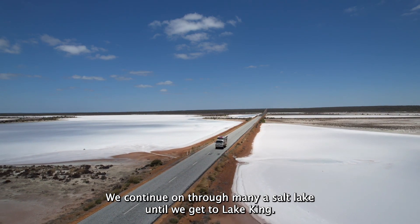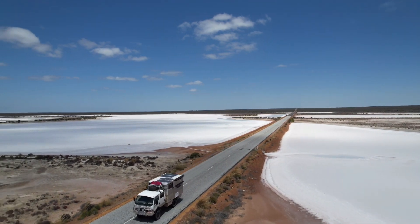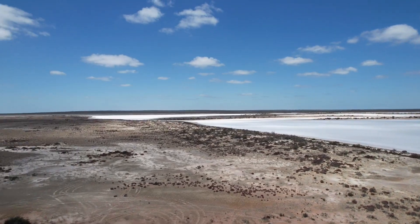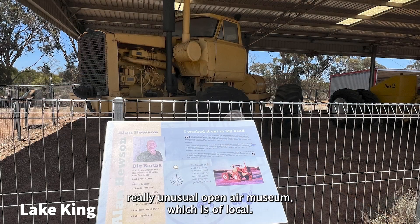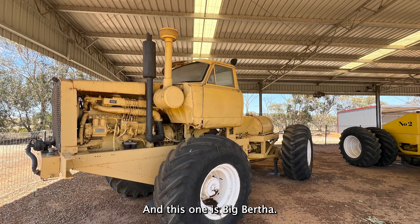We continued on through many a salt lake until we got to Lake King. Lake King has a really unusual open-air museum of local home-made tractors from the farms, and this one is Big Bertha.